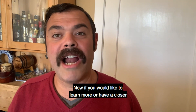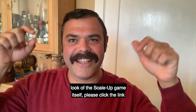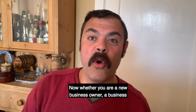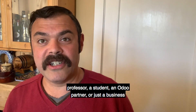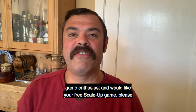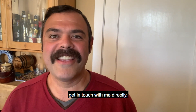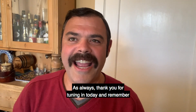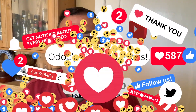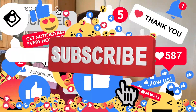If you would like to learn more or have a closer look at the Scale-Up game itself, please click the link below and watch this video. Whether you are a new business owner, a business professor, a student, an Odoo partner, or just a business game enthusiast and would like your free Scale-Up game, please get in touch with me directly. As always, thank you for tuning in today, and remember to like and follow us to get the latest videos and content on all things Odoo. Stay healthy out there and Odoo it all.